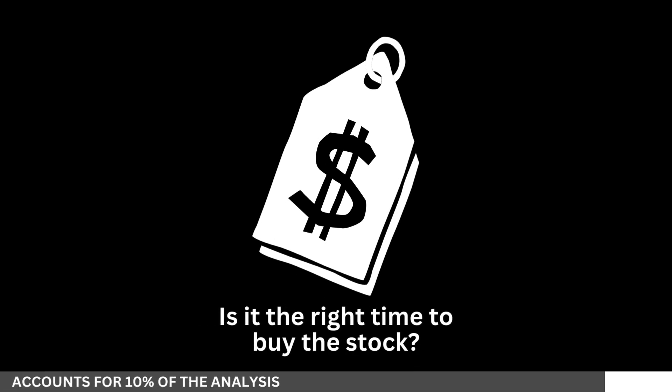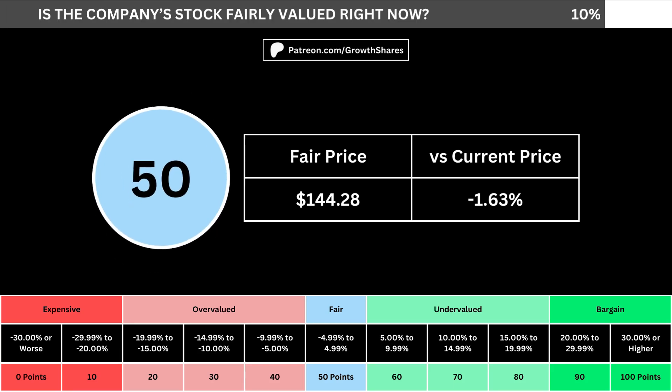But of course, we can't forget about the fair price and whether it's the right time to buy the stock. I use a discounted cash flow model taking into account a 10% margin of safety. That translates into the company's fair price and how many percentage points above or below its current price the stock is.